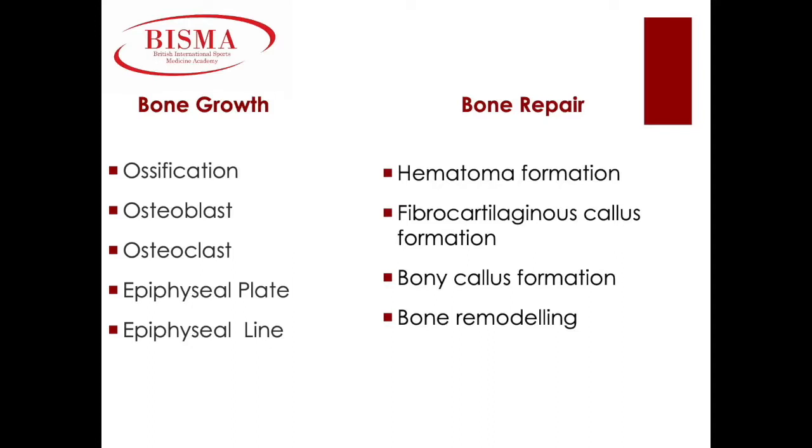The next stage is the bony callus formation. The fibrocartilaginous callus is converted into a bony callus of spongy bone. It takes approximately two months for the broken bone ends to be firmly joined together after the fracture. The last stage is bone remodeling. The bony callus is then remodeled by osteoclasts and osteoblasts. Compact bone is added to create bone tissue that's similar to the original unbroken bone. This remodeling can take many months and the bone may remain uneven for years.